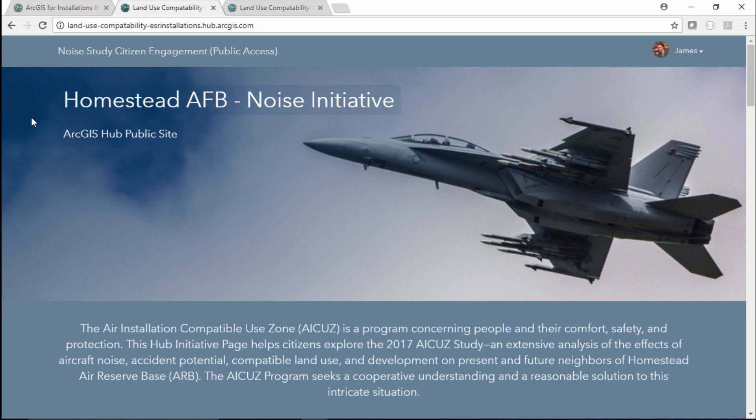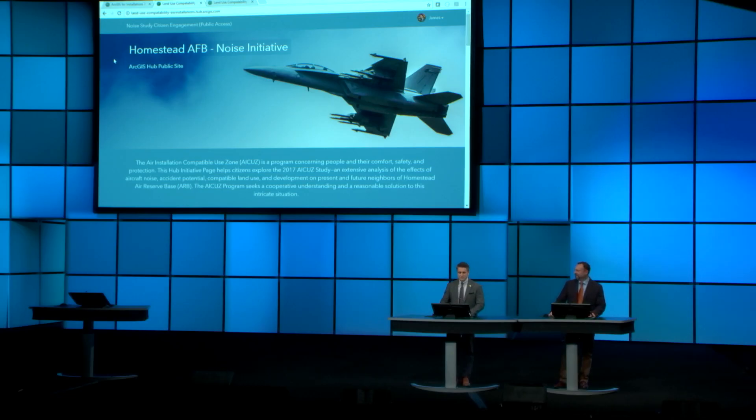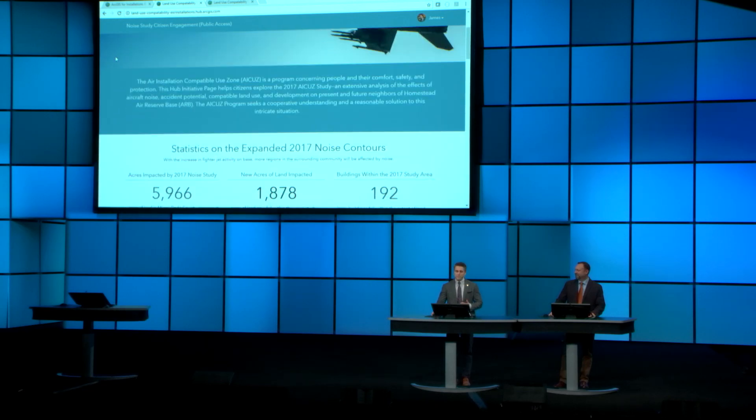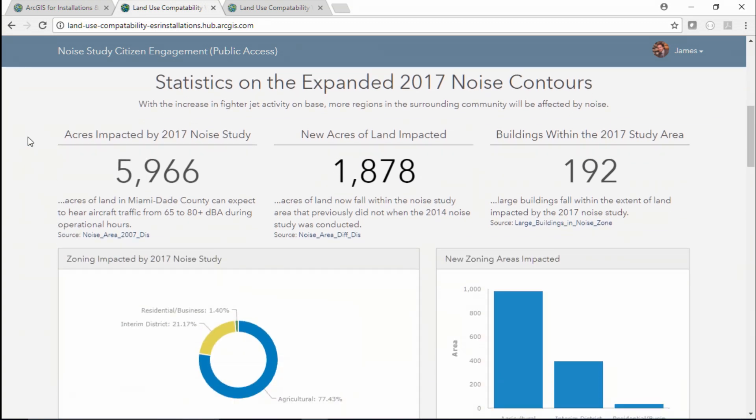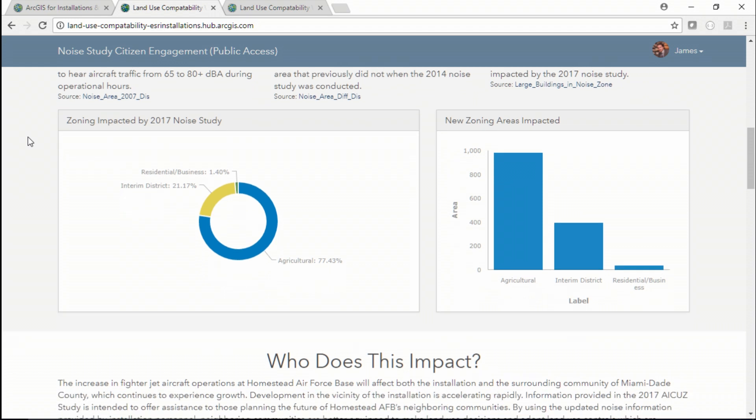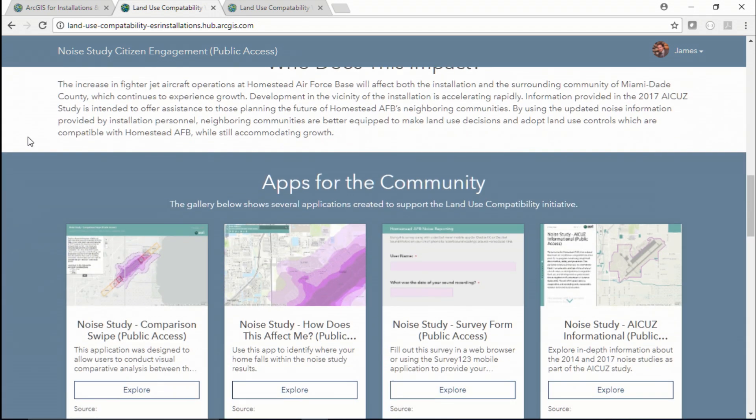By extending your ArcGIS Online with a Hub site, you can provide a two-way collaboration platform to transform how you engage with your community through well-planned initiatives. Here we've set one up to educate the public on the increase in noise activity following increased flight activity. We've provided relevant background information to give context for the initiative, and we've summarized attributes from our data layers as statistics and charts to help set the stage for why people should care about this issue. With everyone now interested, community members can access focused mapping and location applications to visually analyze the change in noise activity and see how it affects them directly.